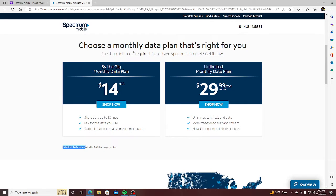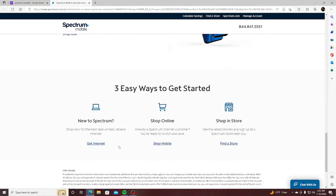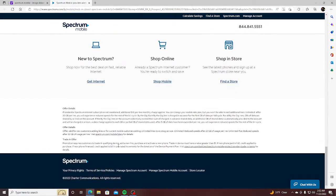Right here it says unlimited, but reduced speeds after 20 gigs per line, depending on what plan you have. After 20 gigs per line, you will experience reduced speeds for the rest of the billing cycle. So we're going to see how slow they throttle you.